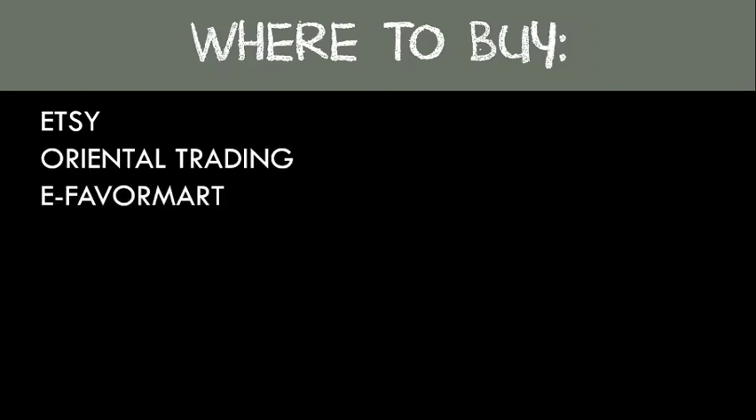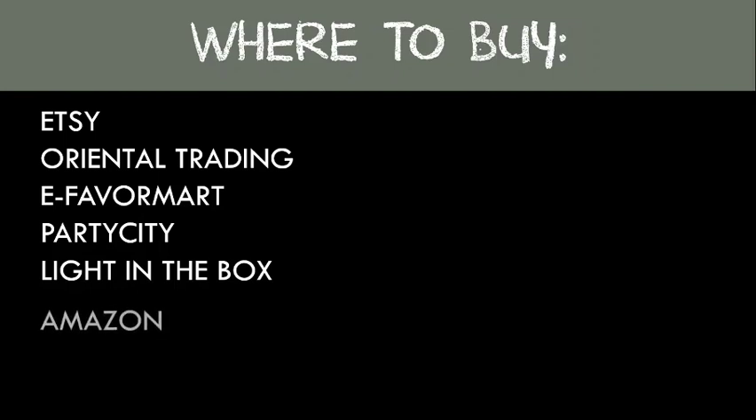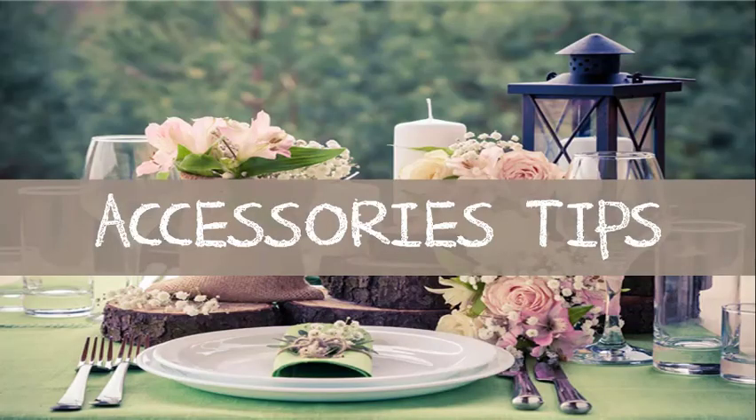Some of my favorite and most inexpensive places to purchase your ceremony and reception accessories are: Etsy, Oriental Trading, eFavorMart, Party City, LightInTheBox, Amazon, Beau-coup, and Things Remembered. Now it's time to share a few of my accessory tips with you.